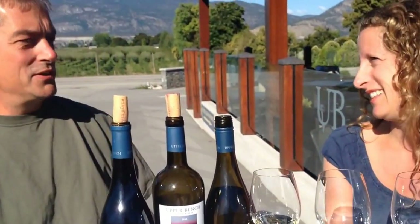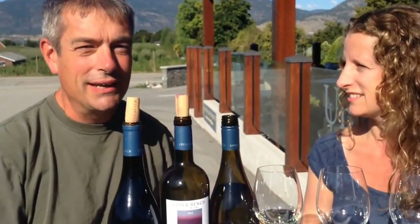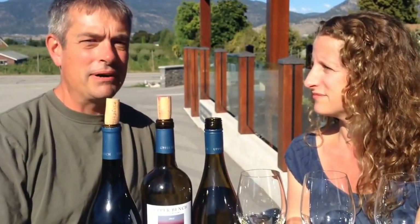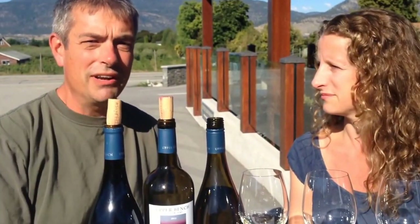Upper Bench is something we always wanted to do. Both Shana and I learned our crafts — cheesemaking and winemaking — on the bench here. To have the opportunity to actually do our own thing here has been fabulous. We got that opportunity in the beginning of 2011 when we met up with our partners, made the offer on this place, and got it.